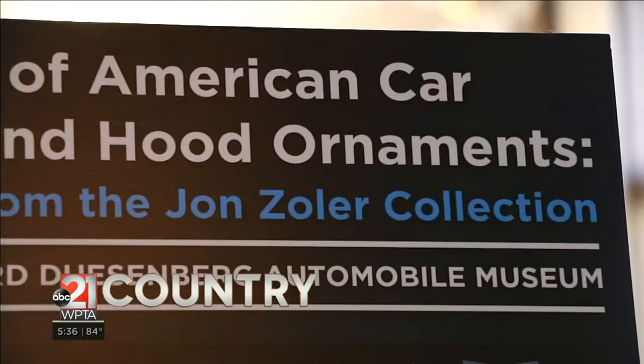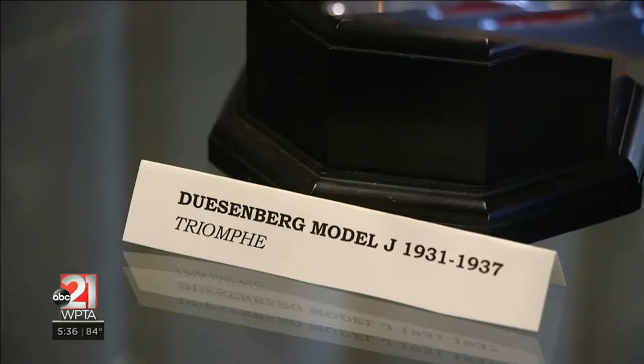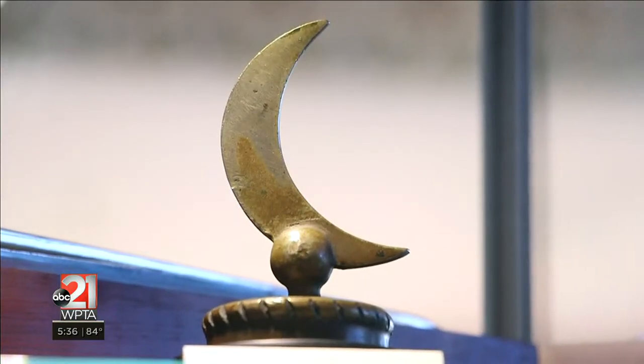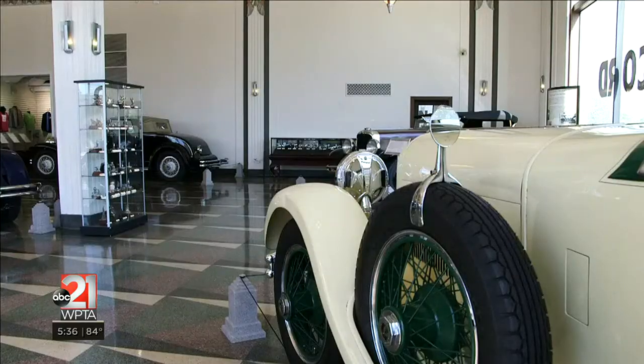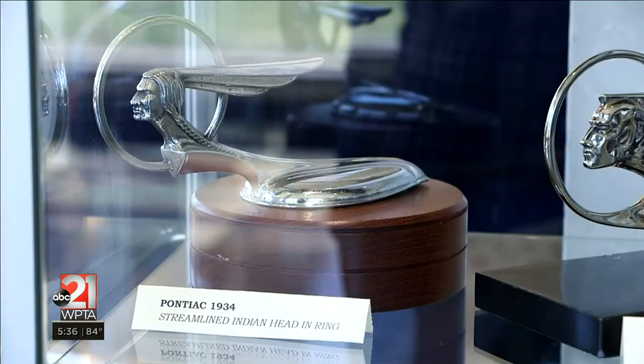We've been collecting art for — I guess now it must be close to 50 years. We started with American folk art, which included three-dimensional items such as weather vanes and decoys and carved wooden objects, as well as period furniture and painted furniture. We sold our collection when we moved to Florida and started collecting again, because what collectors do is they collect.